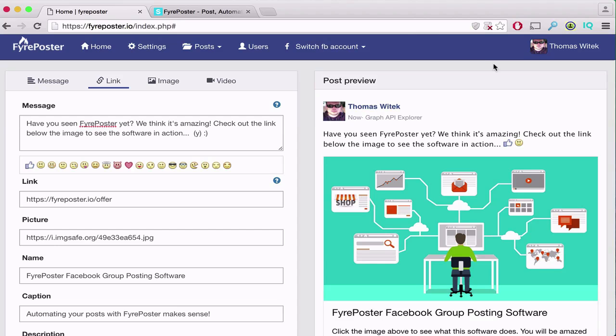So now I'm going to turn things over to Thomas, the genius behind Fire Poster, to explain exactly how the software works. Thanks Ron — I'm excited to show you Fire Poster for the first time. I think you're really going to like what you see here.